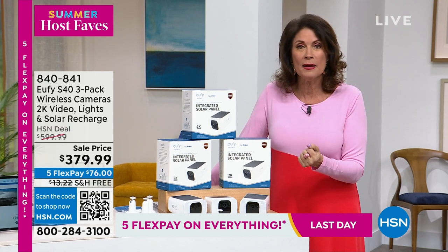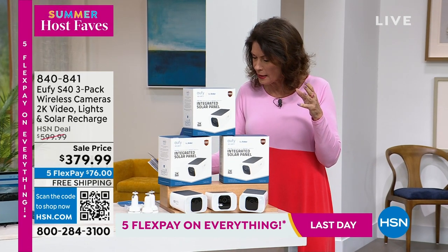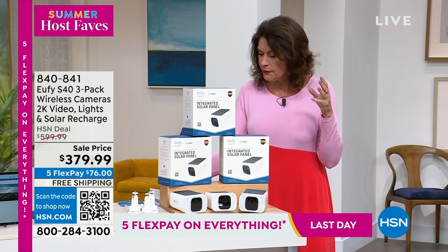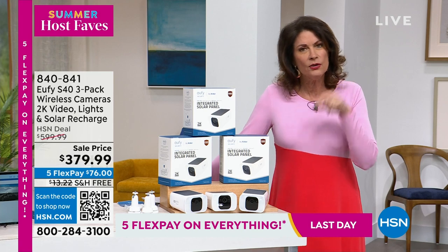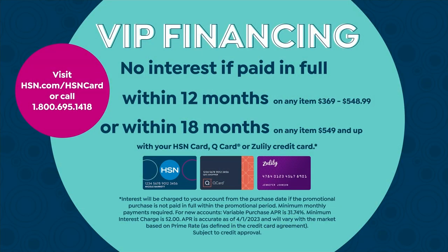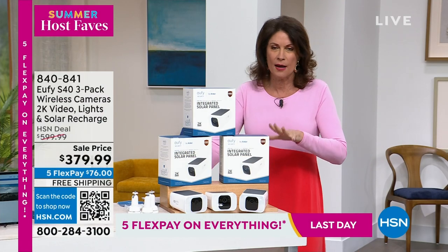You can put it on five flex payments, free shipping on this. We have special financing on this as well — if you finance on your HSN credit card, you can finance this over 12 months, as long as it's paid off in 12 months, that's $31.66 a month. When you're done paying that, you are done. There's no other fee with Eufy. You get all three cameras.